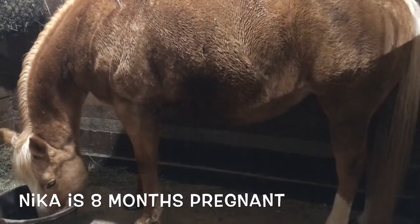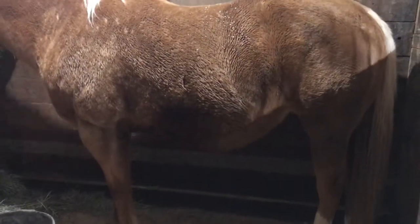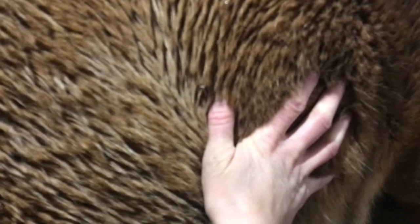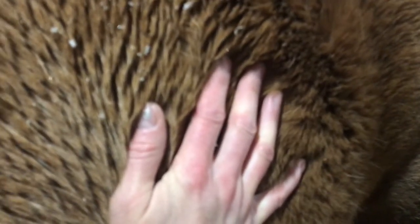She is so frustrated — that baby is moving so much, and that's why she keeps stomping. I'm in with Nika. I'm looking at her belly because the baby is moving. The baby is moving — I can see movement all over in here. That's so cool!